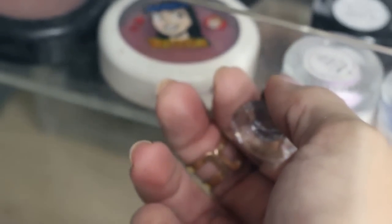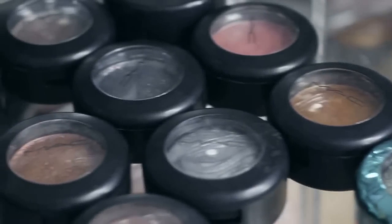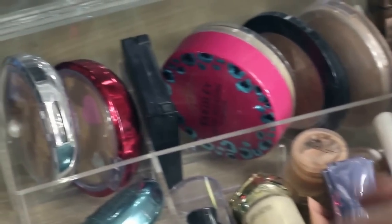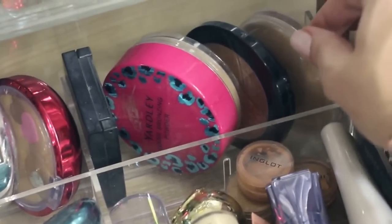The second drawer is dedicated to ColourPop eyeshadows, highlighters, and bronzers. The third drawer has gel eyeliners in different shades including black, and also some MAC eyeshadows and blushes. The bottom drawer is stuffed with MAC highlighters and bronzers, some drugstore bronzers at the back, and a few separate items.